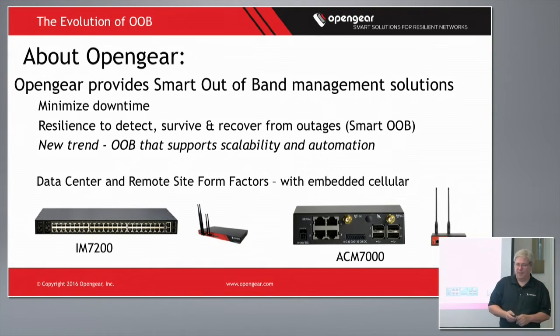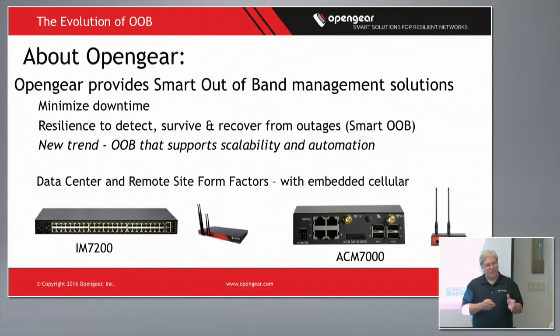About OpenGear: we provide smart out-of-band management solutions, primarily for the network group. The idea is to minimize downtime, provide resilience, and to detect, survive, and recover outages. We term it smart out-of-band, and recently there's been a lot of trends around out-of-band functionality around scalability and automation.